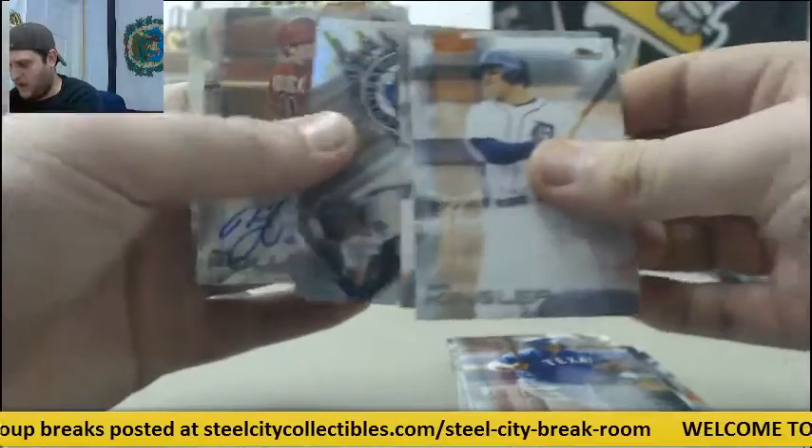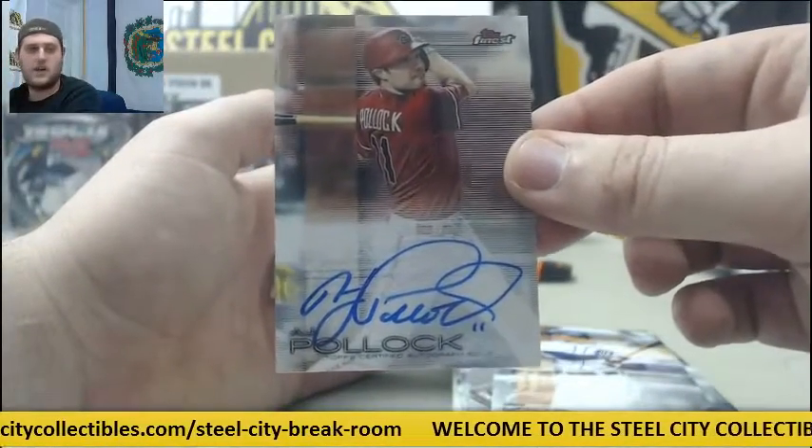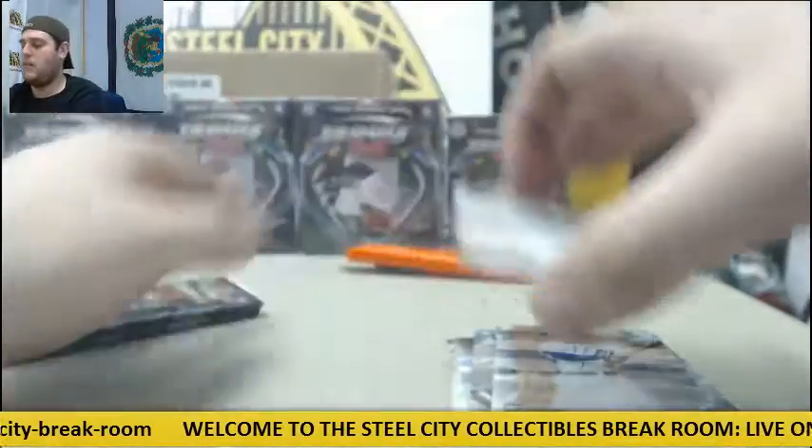Kinsler, Springer, Aaron Nola auto. For the Diamondbacks, A.J. Pollock. A.J. Pollock auto. And Brian McCann.